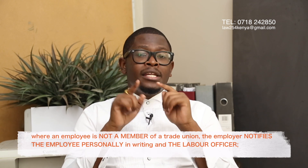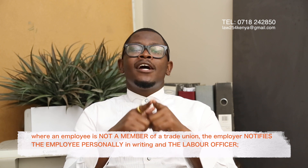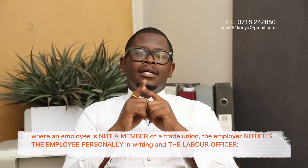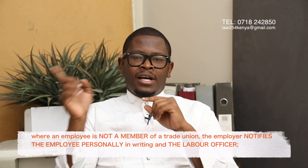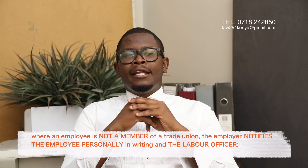Other than notifying the union, it is always compulsory to notify the labor office of the region in which the employer operates. If you are a unionizable employee, the employer must notify both your union and the labor office. If you're not a unionizable employee, your employer has a responsibility to notify you personally one month prior to laying you off, and also to notify the labor office.